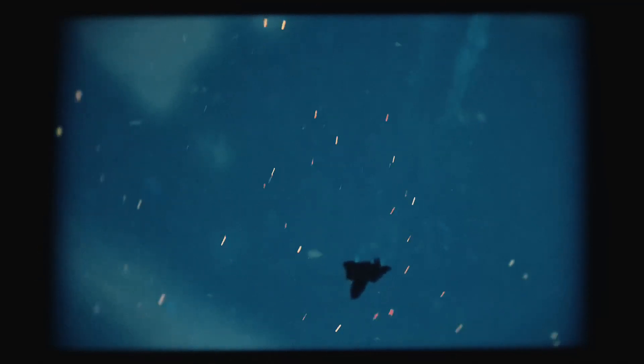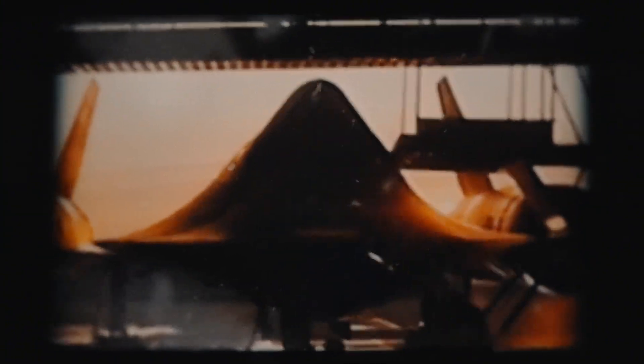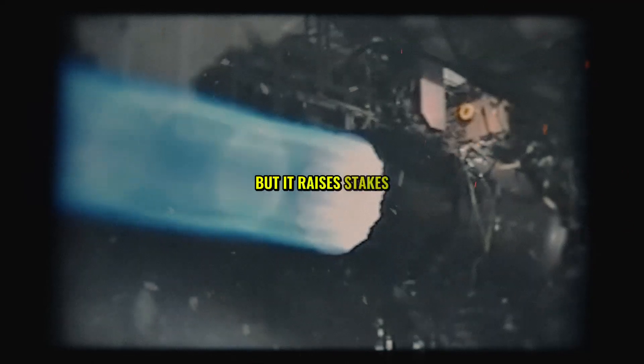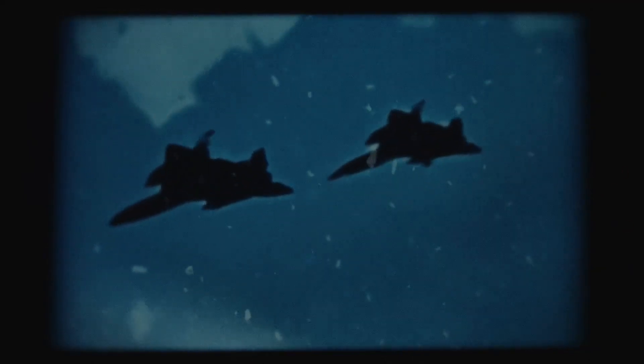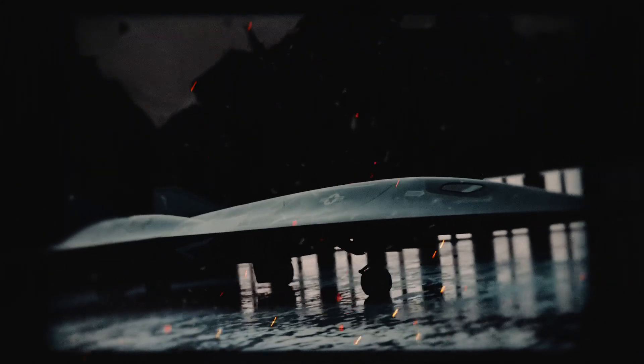Still, the future might not need pilots at all. The SR-72 could be fully unmanned — a drone with no human aboard. Speculation is rife that Lockheed's designing it to fly solo, using AI to dodge missiles and strike targets. This would cut costs and risks, but it raises stakes. Imagine a machine deciding who lives or dies. If it works, the SR-72 could redefine warfare, but critics fear a glitch could spark chaos.